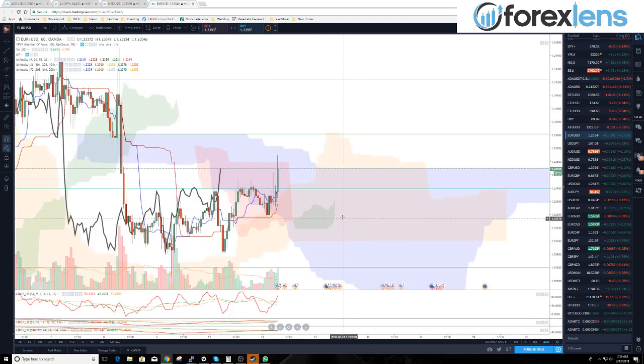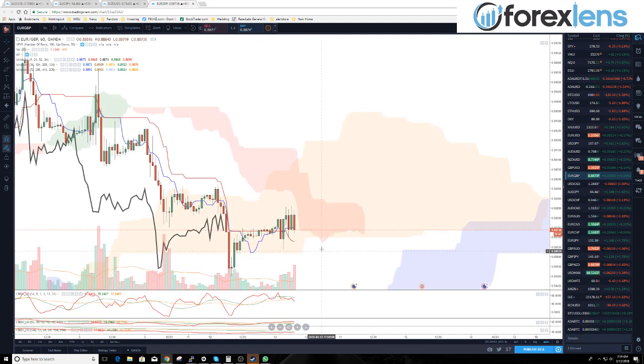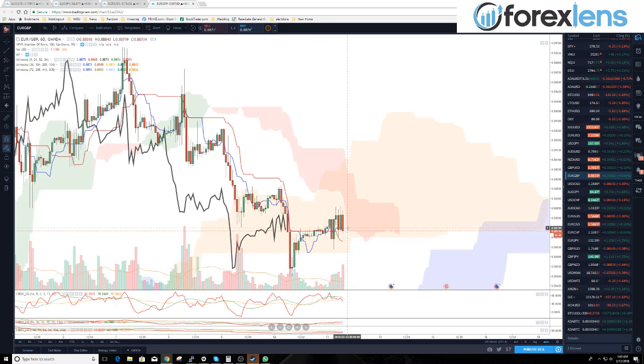Looking at the euro/pound — we wanted to go short at a pullback to 88.77, which we did get, and that is currently still active, only about four pips in profit. We wanted to go short because that pullback zone brought us to the conversion line, the baseline, and near the bottom of the cloud. The cloud is thick on the hourly, which signals resistance to higher prices. Actually, at the 0.8873 level, that is a good short right now.